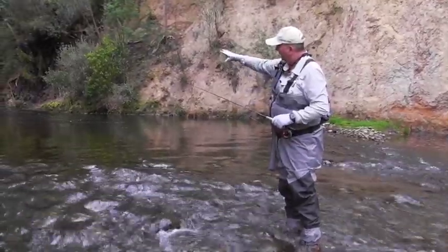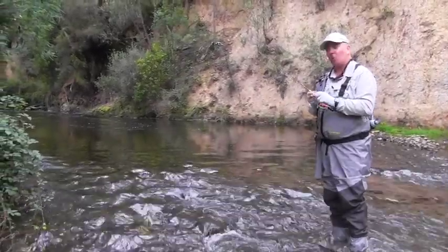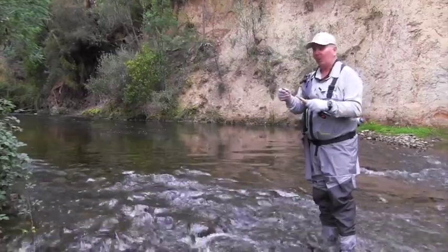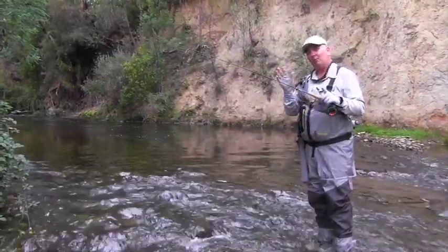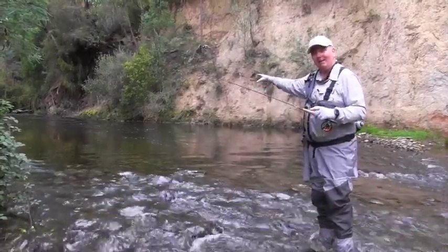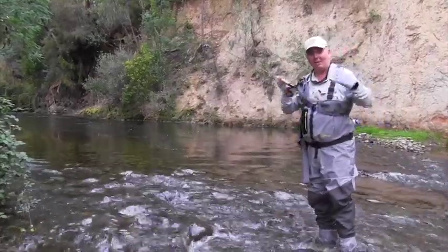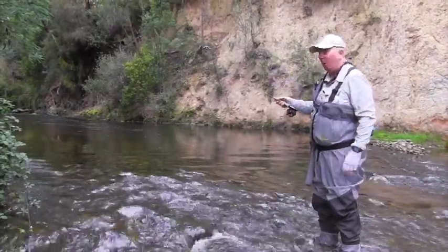In a lovely little stream you need the gear that's going to suit as well. So I've got the Stalker Legend in a 7 foot 6 in a 3 weight. The line's very light, it's going to land very delicately, and with these smaller fish it's going to be a hell of a lot of fun. We've got a lovely little what we call a bubble line and we'll refer to that throughout all our fishing shows — that's where all the food is funneled along.